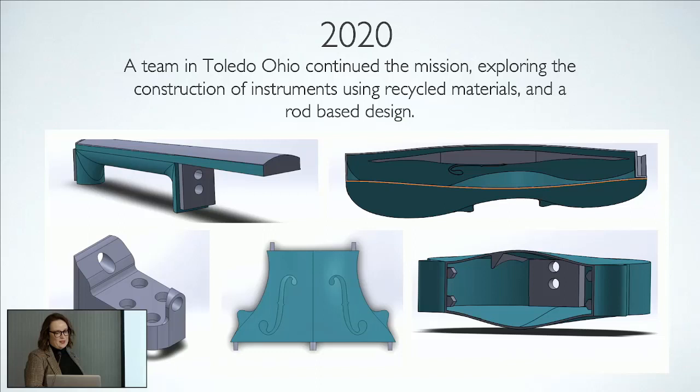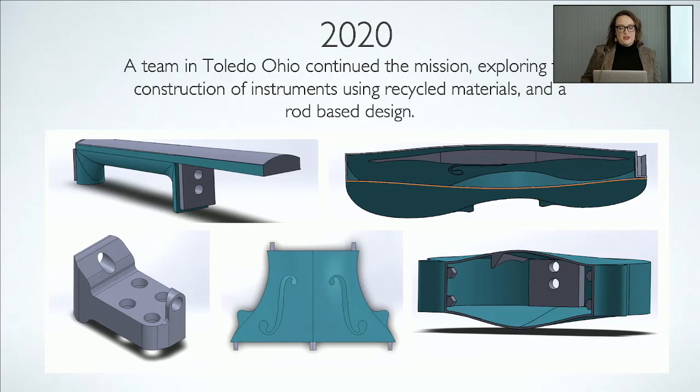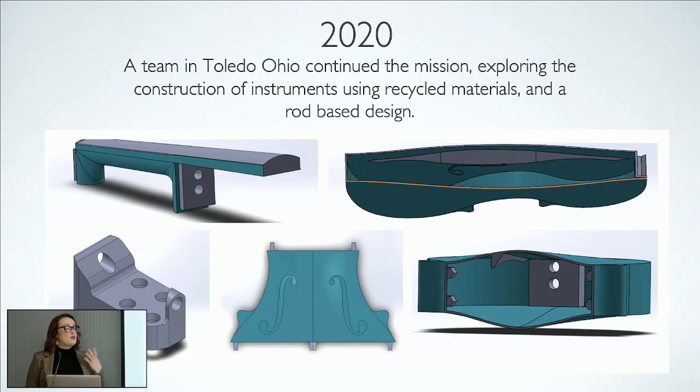As you can hear, the violin sounds like a violin. That was the first iteration, made completely of PLA, which is a plastic polymer used in 3D printing.